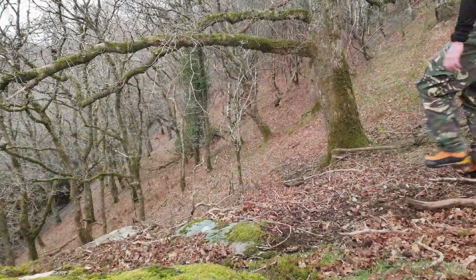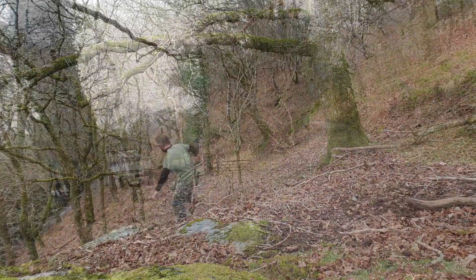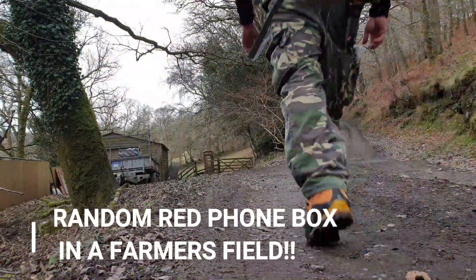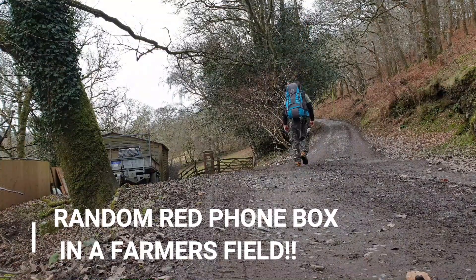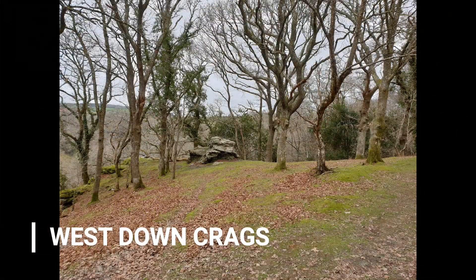Bucca — in Cornish, is a mythological creature or spirit that inhabited coastal areas and mines. And like I said earlier, a lot of mines are near here, so you never know — Bucca could be here. Just down in the valley behind me is where the Tavy and the Walkham Rivers meet, also known apparently to locals as Double Waters, for obvious reasons.